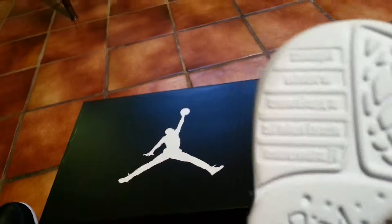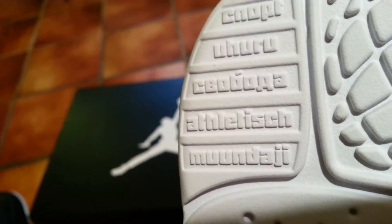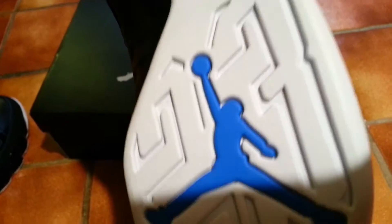On the bottom you have 1994, the globe, and words that describe Jordan in different languages. You have the photo blue Jumpman which says 23 around it.